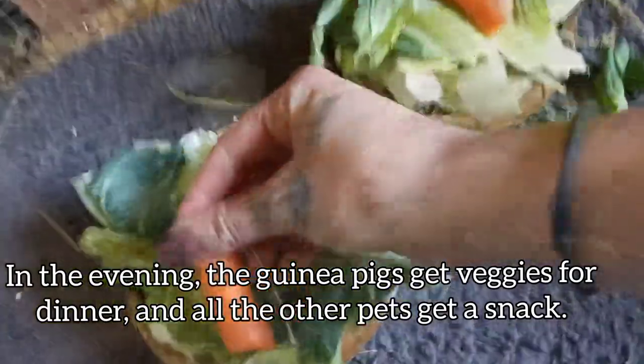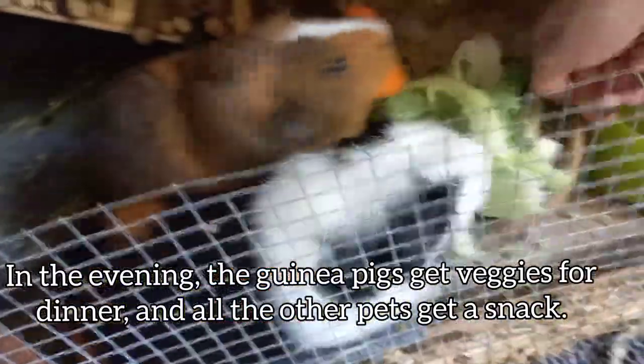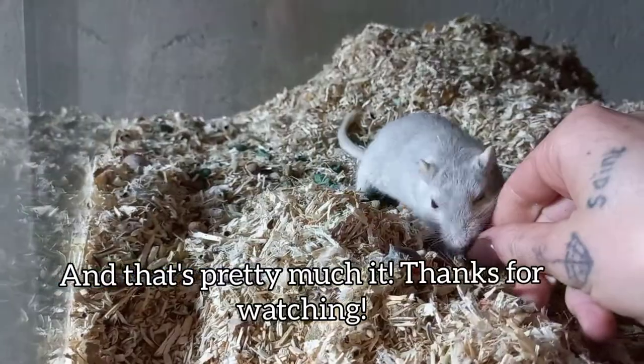In the evening the guinea pigs get veggies for dinner, and then all the other pets get a snack. And that's pretty much it. Thanks for watching.